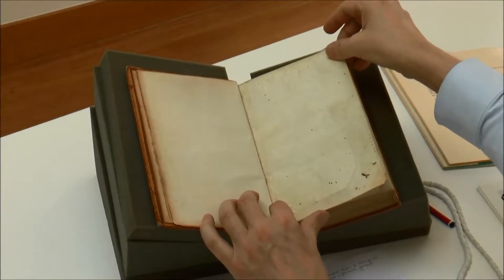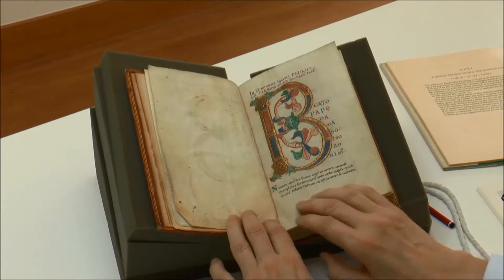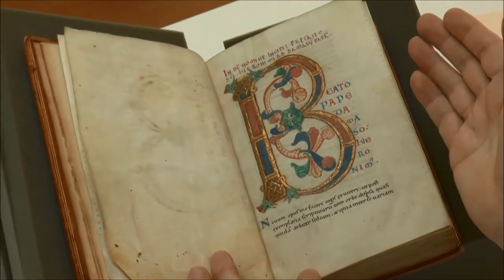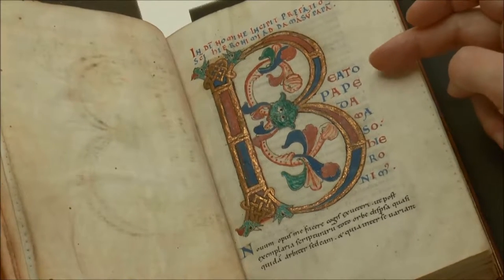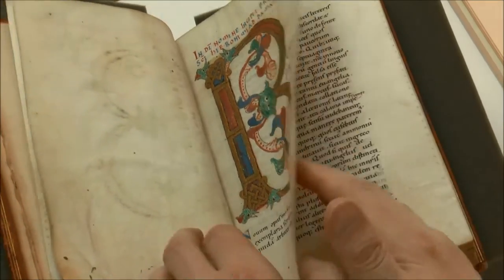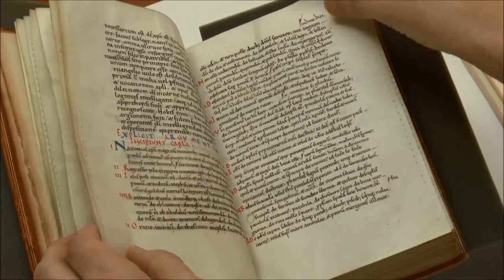We begin with two blank leaves and a 17th century dedication. Then the first page of text begins with a decorated letter B — not the beginning of the Gospel as we know it, but the letter of Jerome to Pope Damasus introducing his Latin translation of the Gospels, beginning 'Beato Pape Damaso Hieronymus.' The initial B reminds us of 'Beatus,' the opening of the Psalter, and there is a long tradition of a decorated B at the beginning of Psalters. Then follow the various prefaces and explanations.